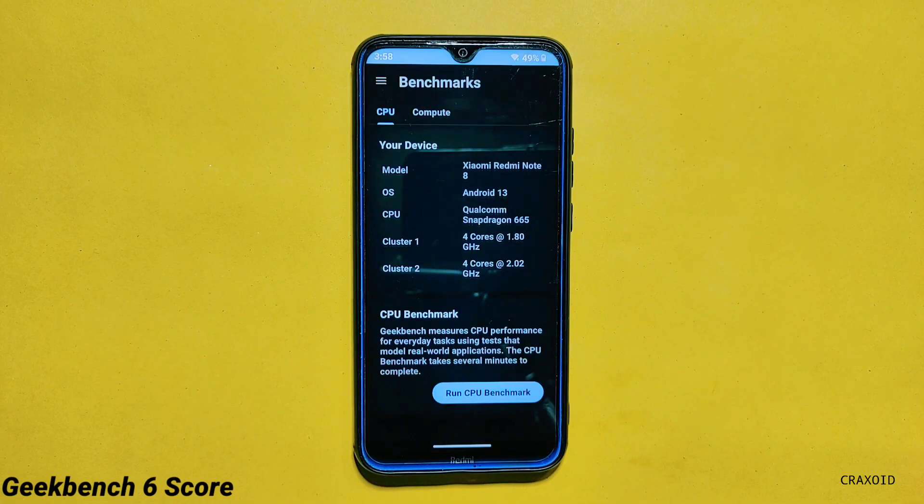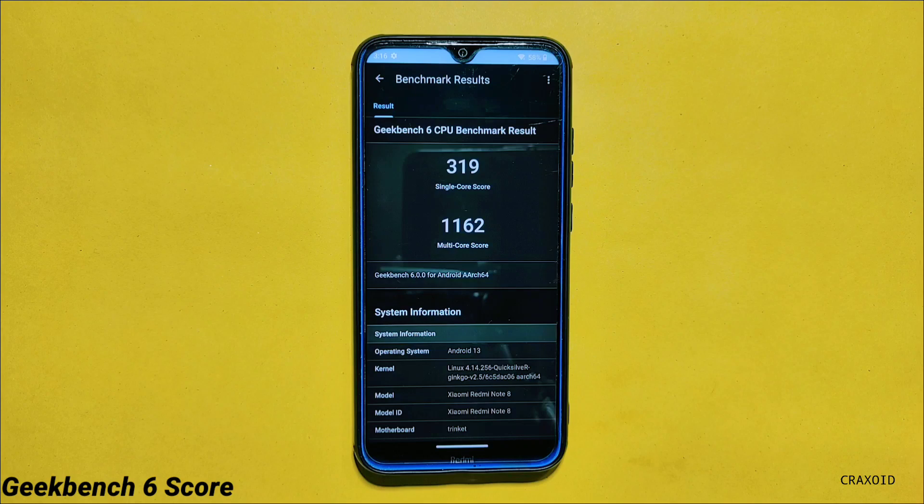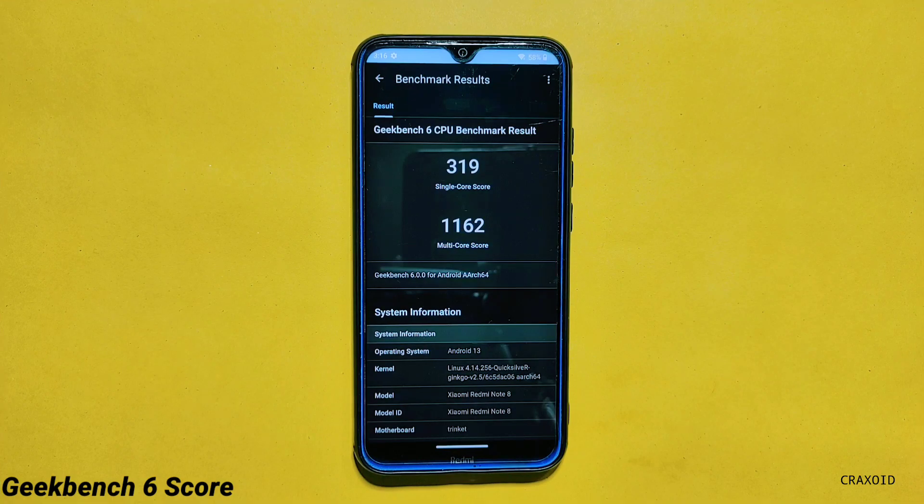Now talking about the result of the Geekbench 6 test, for single core the score is 319 and for multi core the score is 1162. And in Evolution Act 7.7 the score was 319 and 1155 respectively.